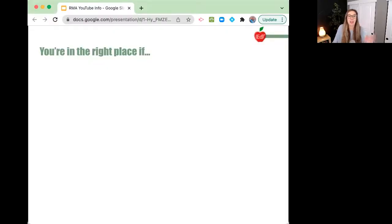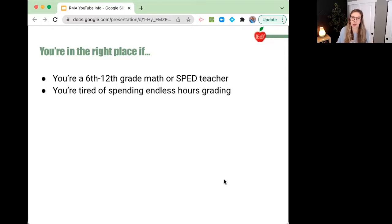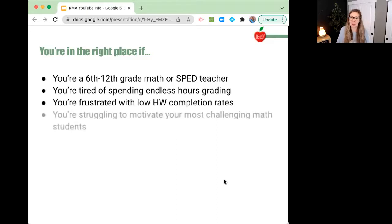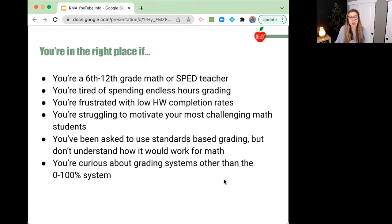Let's dig in. You are in the right place if you're a 6th through 12th grade math or SPED teacher. You're tired of spending endless hours grading — I'm going to connect that to the rubric approach. You're frustrated with low homework completion rates, also going to show how that is correlated with our rubric-style approach. You're struggling to motivate your most challenging math students — it's related. You've been asked to use standards-based grading but don't understand how it would work for math, or you're curious about learning grading systems other than the 0 to 100% system.